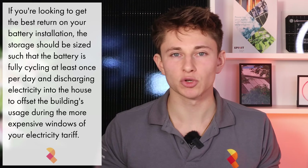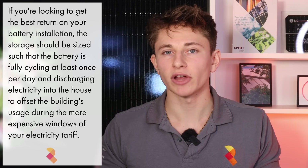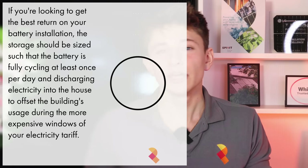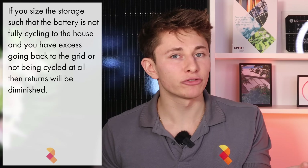So why caution against oversizing the battery? For batteries to pay for themselves within an attractive timeframe with a 12% or better rate of return, you want them to be fully cycling at least once per day and discharging electricity into the house, not the grid. If you oversize your battery system to be larger than your house's electricity consumption during the peak rate window of your energy tariff, then the battery won't be cycling fully every day, and a percentage of the battery capacity won't be cycling or feeding back to the grid.